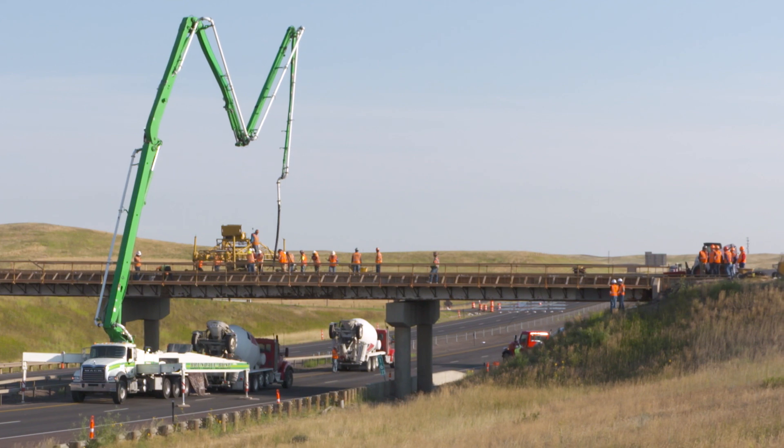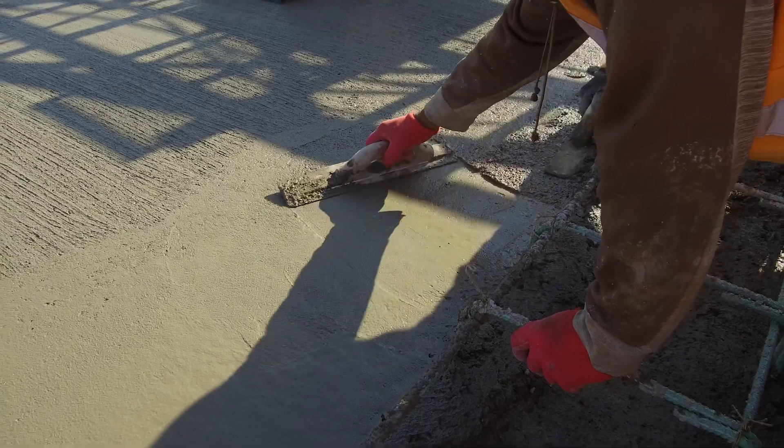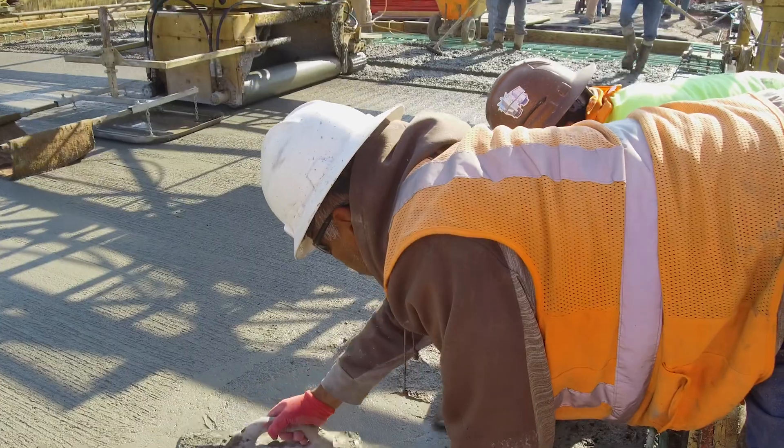Bridges are built to last for decades but eventually require work. Rehabilitation can extend the life of a bridge, forestalling more costly reconstruction.